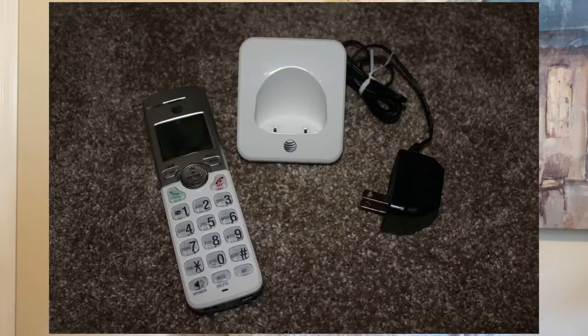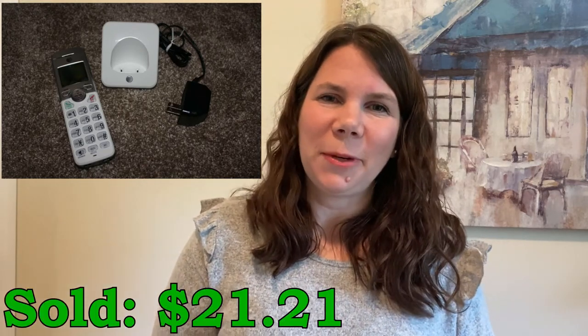I sold this AT&T handset and base. I picked this up at an estate sale with another handset and a charger base — a whole box full of different pieces for the set, but it was missing one of the handsets. So instead of selling it all together I decided to break them into different groups and sell them out separately. I had $4 into the whole set, so this one cost me about a dollar and I sold it for $21.21.